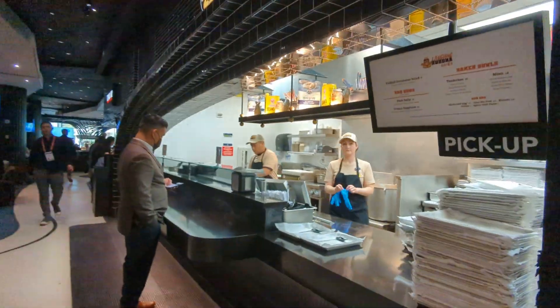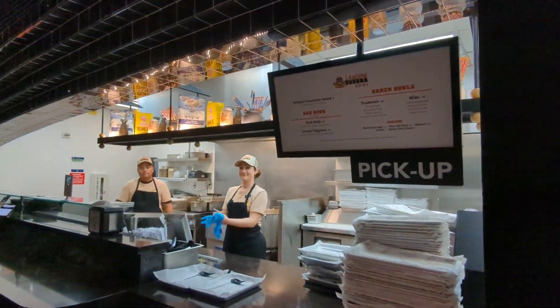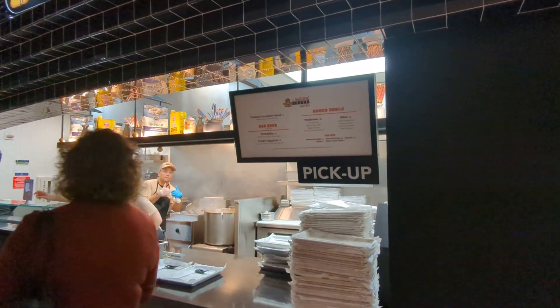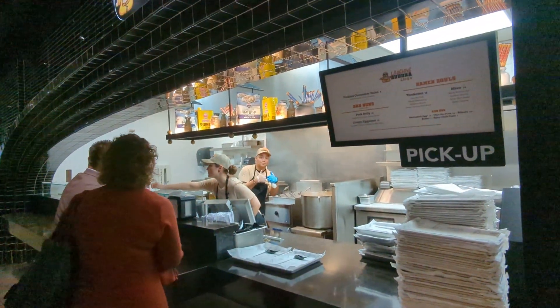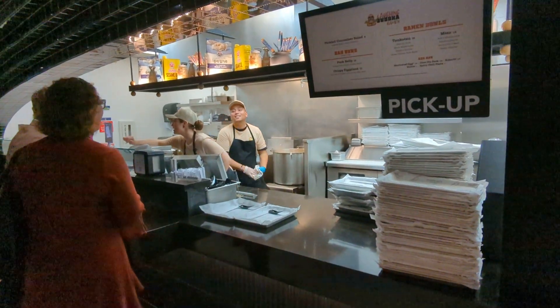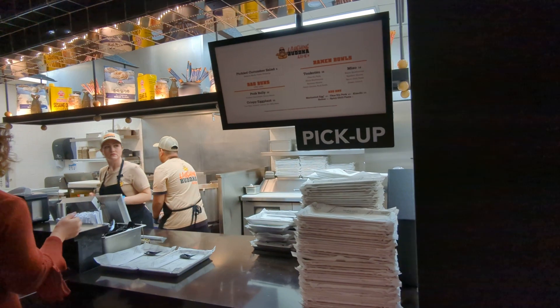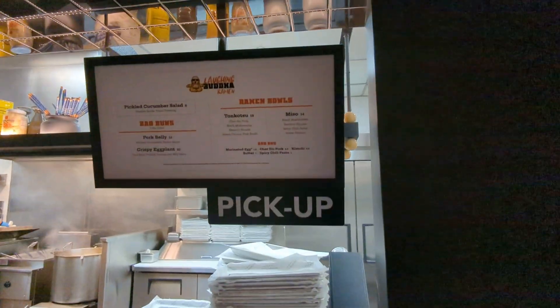Then you've got Laughing Buddha Ramen. I haven't tried this place so I can't speak to it, but I love ramen in particular in Vegas, because a lot of times if I party too much the night before, a bowl of pork in salt sounds really, really good the next day. The ramen's a good choice.